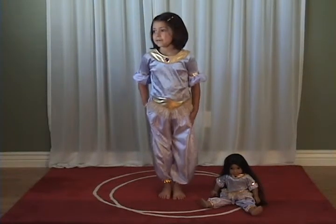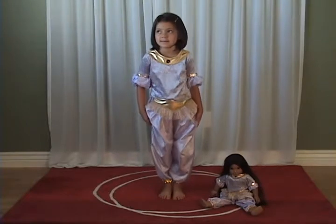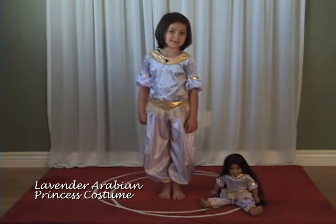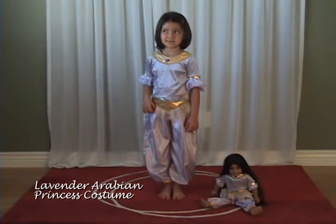This two-piece dress-up has been a big hit with little girls who love the gold fringe on the waist of the pants. It has a cropped top and long billowing pants just like Princess Jasmine in the movie Aladdin. Clary, age 6, is wearing our beautiful Little Adventures Lavender Arabian Princess costume.